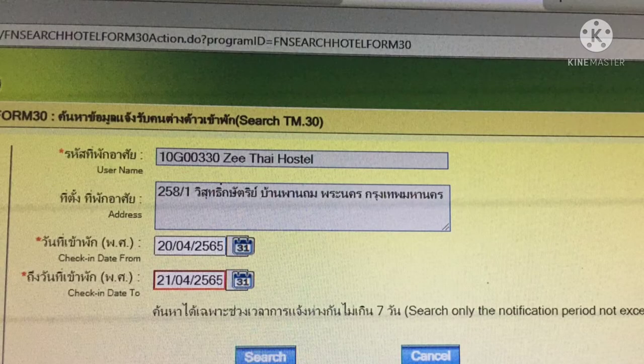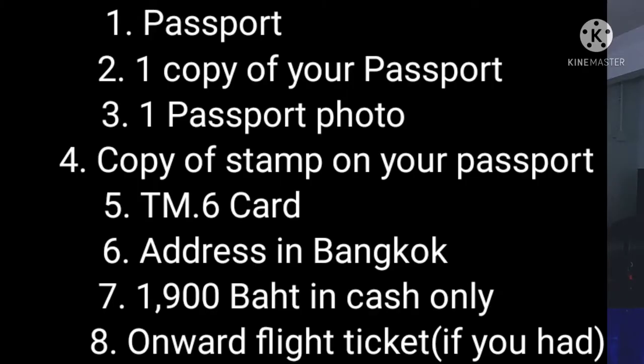I'll show you how it looks — it has a username and password — so when the authority checks online they'll find all your details, and that proves that you're staying in that particular place.